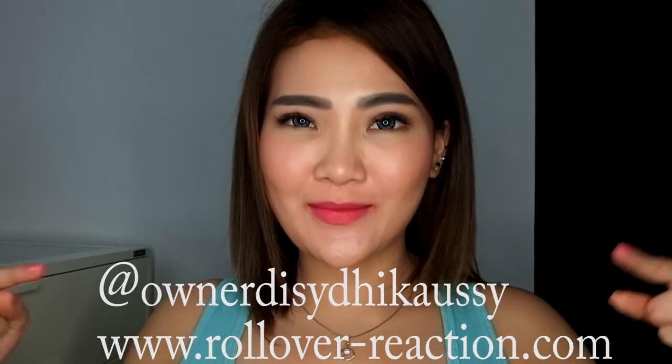Jadi yang mau beli, tinggalkan tag disini. Swatch and review dari aku tentang lipstick lokal brand ini gak ada sama sekali sponsor — ini bener-bener aku suka lipstick ini, aku beli, dan aku review. Semoga ini bermanfaat. Sampai ketemu lagi di video-video selanjutnya, bye!